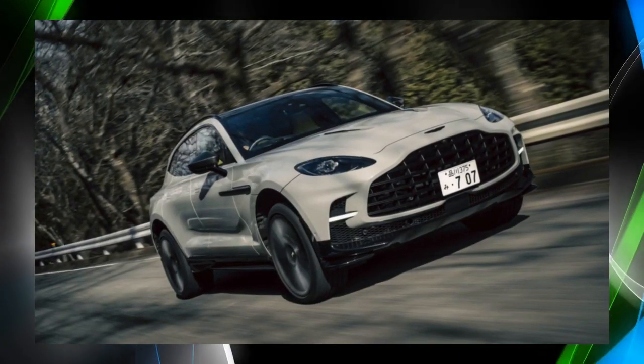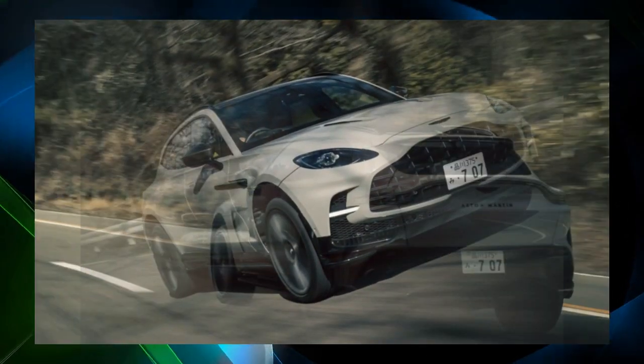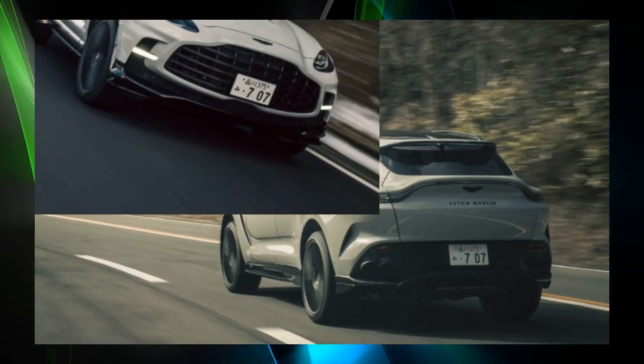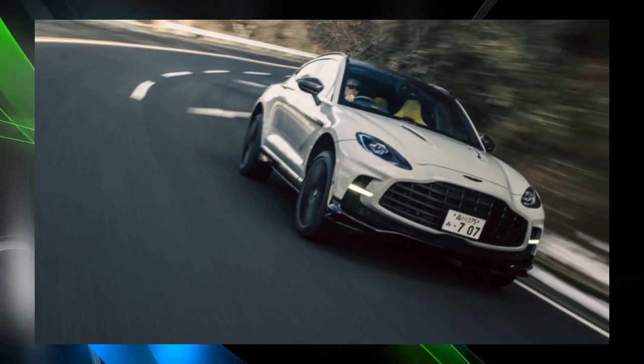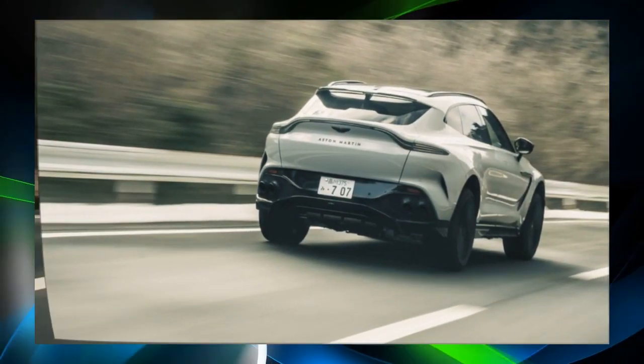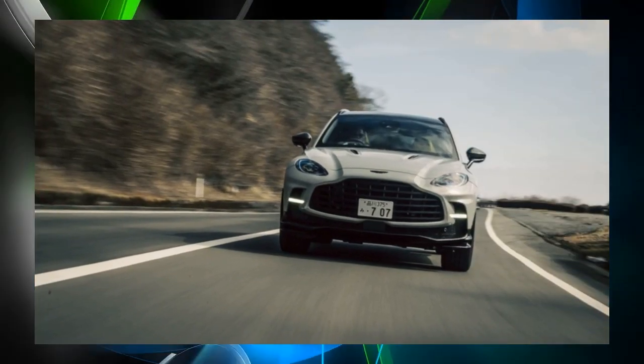Aston Martin has unveiled the DBX 707 Midnight Podium Edition to celebrate the British ultra-luxury brand's 110th anniversary. This model, which symbolizes the company's 110 years of history, will be produced in a limited edition of only 11 units in Japan.